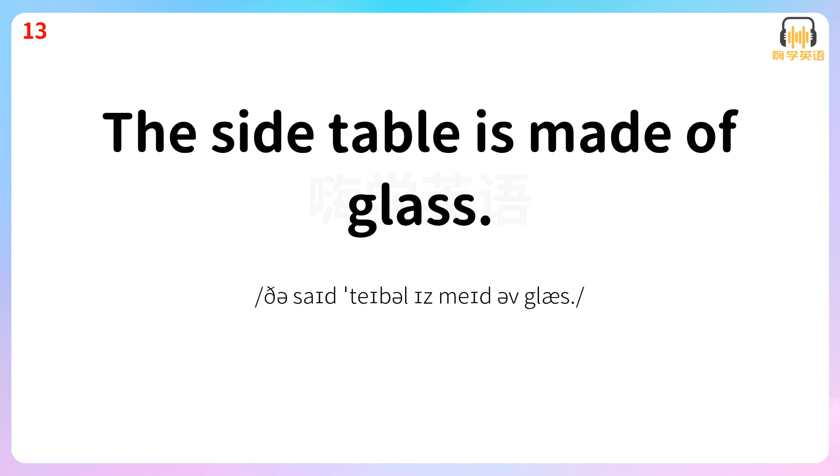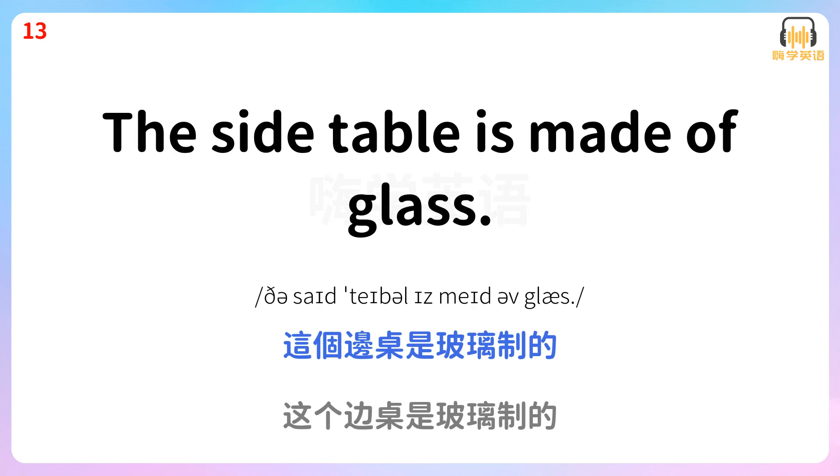The side table is made of glass. 这个边桌是玻璃制的。